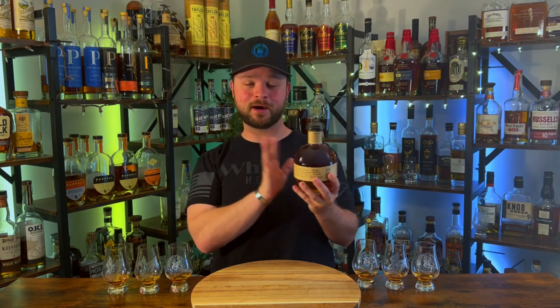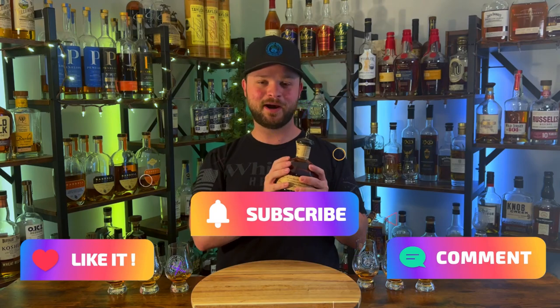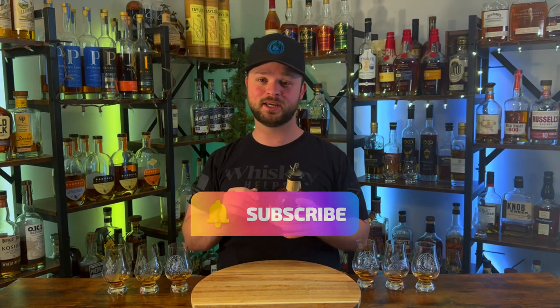I'm sure you want to know what those six barrel-proof bourbons are, but before I let you know, I've got to mention the 5,000 subscriber giveaway. This bottle of Blanton's could be yours. Just hit that subscribe button and this bottle will be given away to one of you lucky subscribers. But without further ado, let's bring on the contestants.